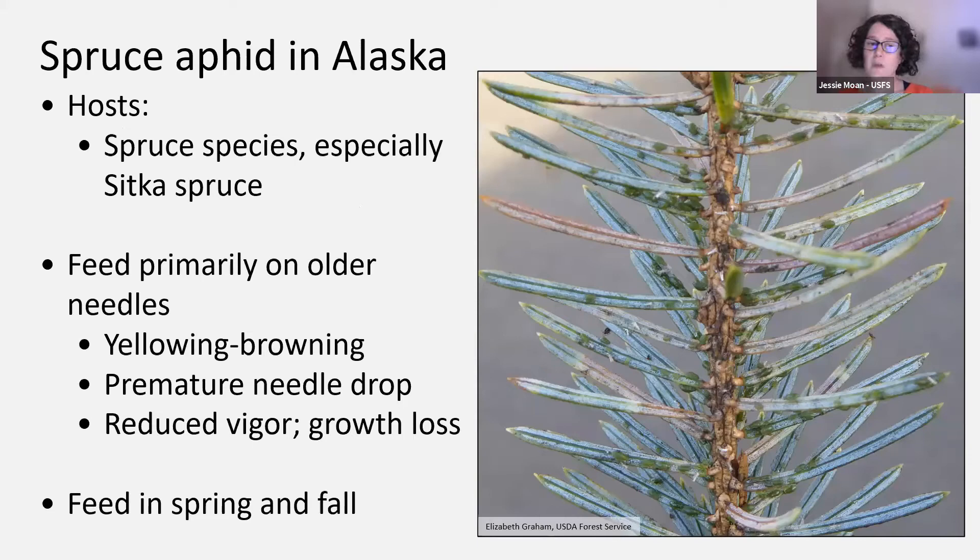In Alaska, the hosts for spruce aphid are spruce species, especially Sitka spruce, which is what we focus on during surveys. They are primarily feeding on older needles — in about three weeks we'll start to see that bright green flush of new needles from branch tips, but spruce aphids are interested in the needles behind those on the branch. That piercing-sucking damage tends to cause yellowing or browning in the needle, which can lead to premature needle drop and reduced overall tree vigor and growth loss, and you can see some of that damage in this picture.